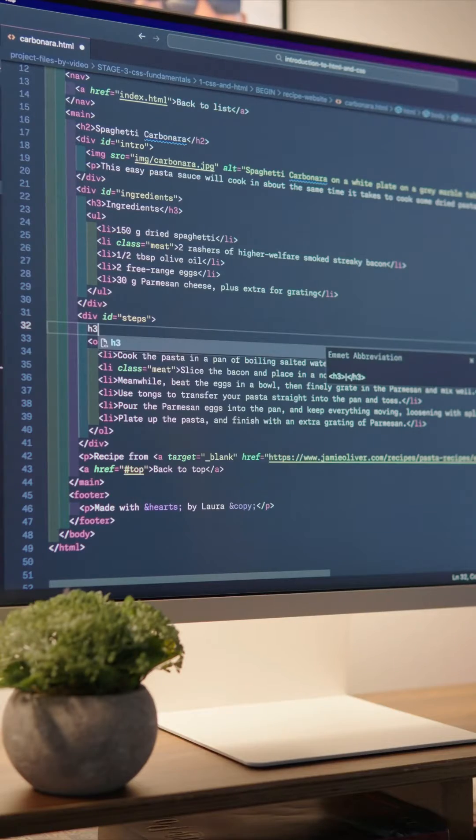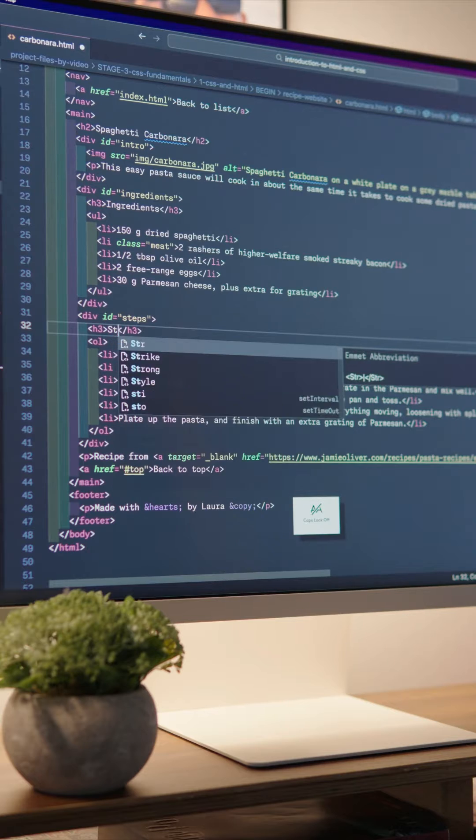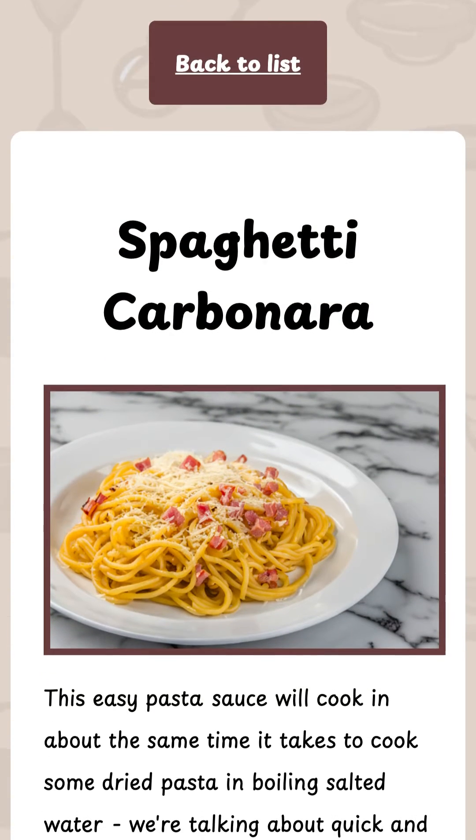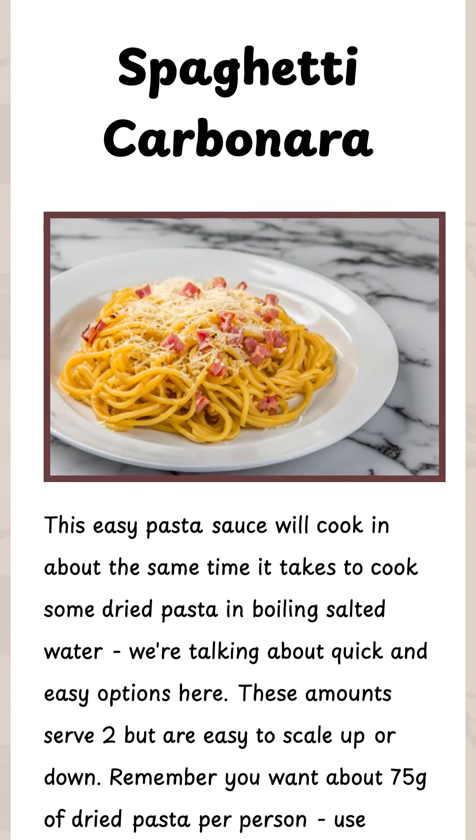In Introduction to HTML and CSS, you won't just be staring at lines of code. Oh no, you'll be creating a recipe website from scratch. I believe in learning by doing, and you'll be crafting your very own recipe web page by the end of this course.